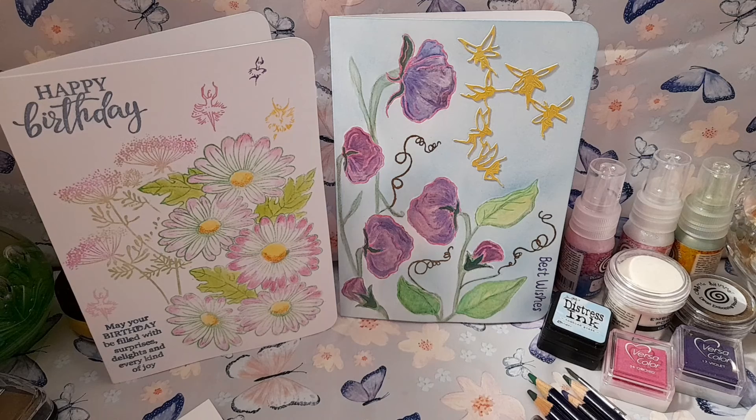I hope you will join me again for the next cards in my monthly theme series. Goodbye.